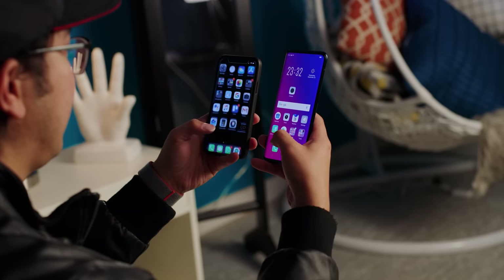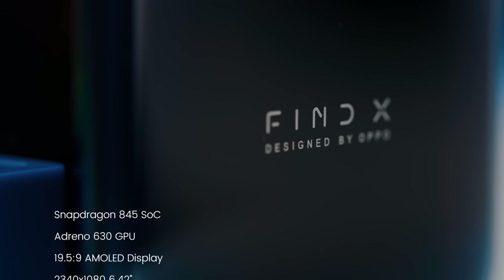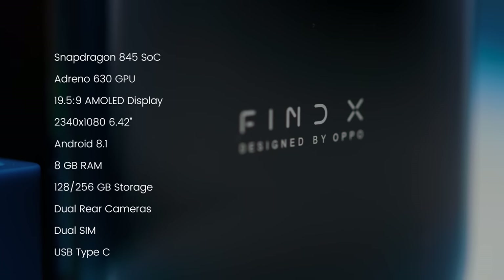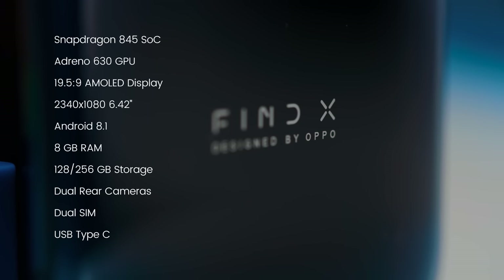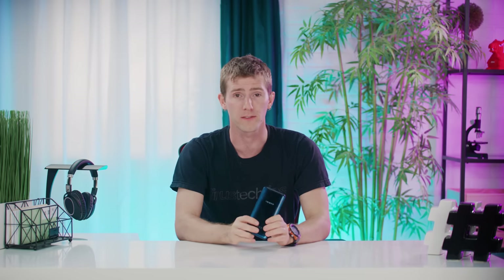Simply swipe the lock screen or open up the camera app, and you'll be greeted with a competent little selfie camera and a sophisticated facial scanning array that managed to match the speed of the iPhone X in my testing. The good news keeps rolling: the specs of the Find X are right on par with any other flagship phone on the market, meaning that you'll be enjoying the best experience that Android has to offer and you'll look good doing it — at least until Snapdragon 855 shows up in the next few months.